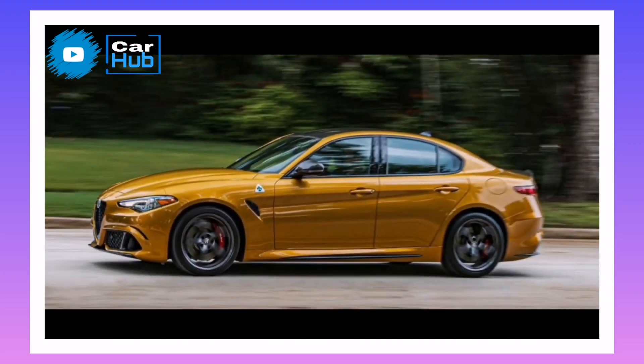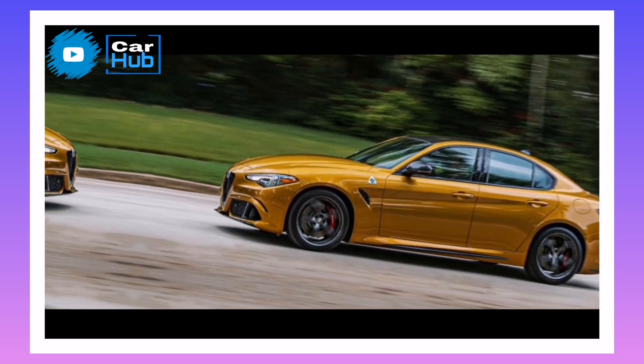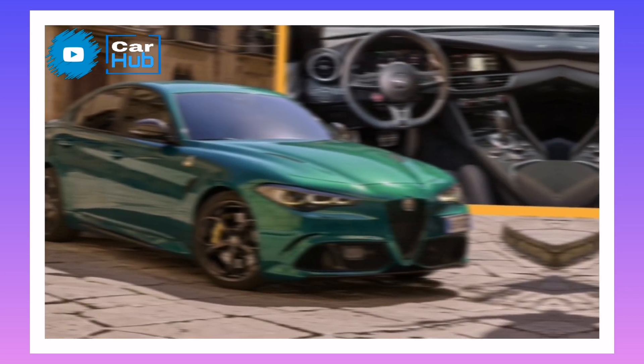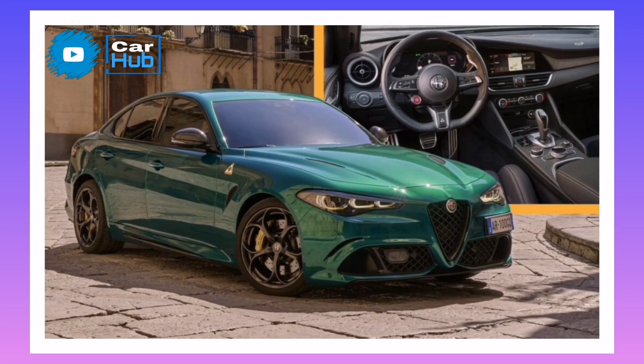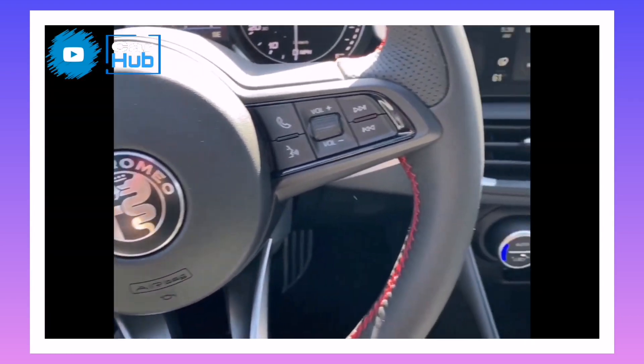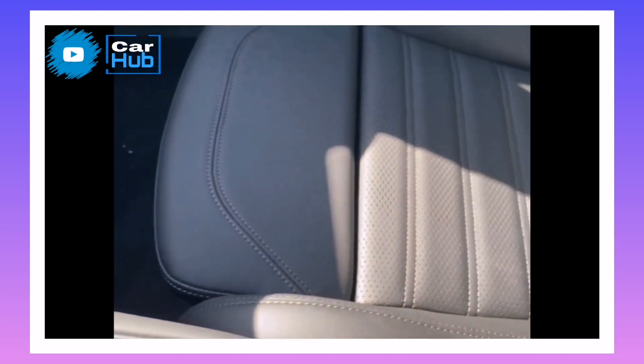Engine, Transmission, and Performance. With its rhapsodic twin-turbo 2.9-liter V6 and a well-calibrated 8-speed automatic transmission, the rear-drive-only Giulia Quadrifoglio is a riot to pilot. The Italian-built, Ferrari-derived engine produces 505 horsepower, 443 pound-feet of torque, and a spine-tingling timbre that shames most rivals.